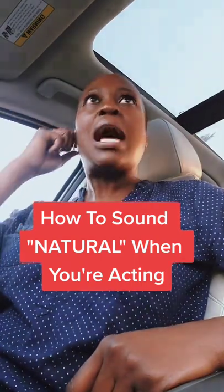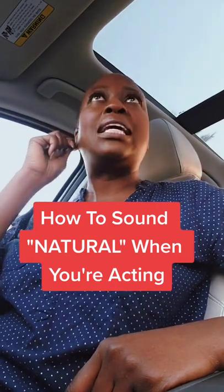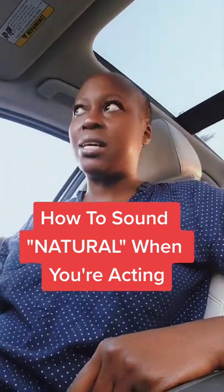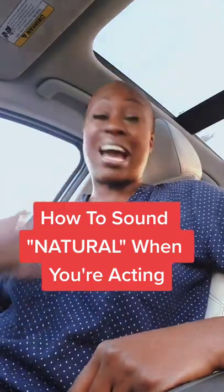It doesn't matter about how you sound only. If you think you sound fake, robotic, or monotone, it's probably because you're not connected to who the character really is.